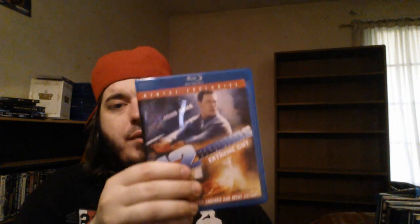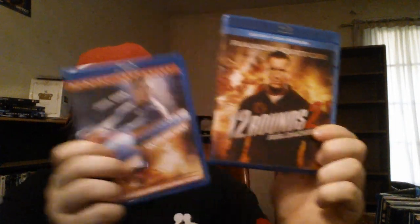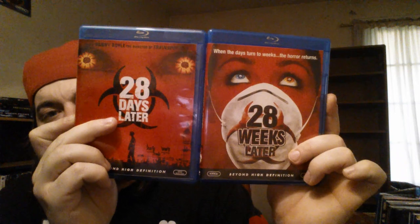Now we're going to go right into my regular Blu-rays. Two Guns with the slip cover — a movie that nobody really likes that much but I thought it was really good. We got 12 Rounds with John Cena and 12 Rounds 2: Reloaded with Randy Orton. Really enjoyed the first one; the second was alright. I'm just not a big Orton fan when it comes to acting, I think he's a little corny. 28 Days Later and 28 Weeks Later — Danny Boyle films, loved both of them, though I'm partial to the first one.